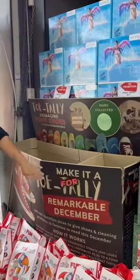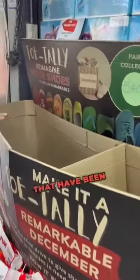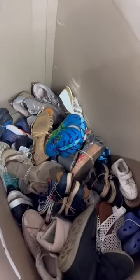So help us make a memorable Christmas for charities by donating these amazing shoes that have been donated by all our awesome customers. Please join the drive and help us — we've reached the halfway mark, we're nearly there, and we need your help.